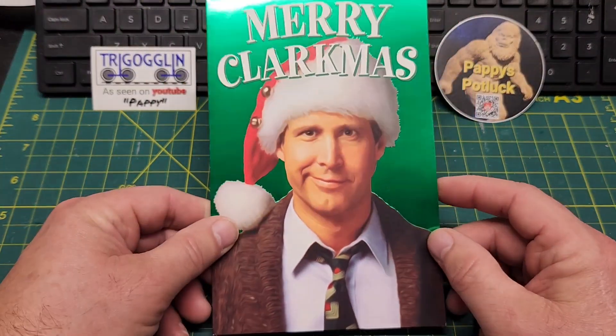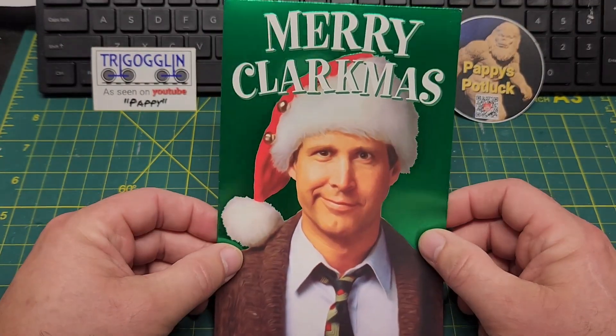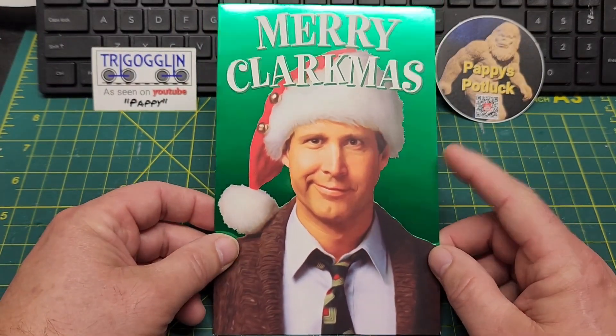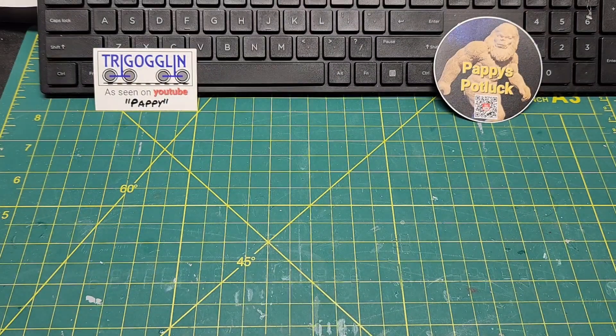This next one most of you should know — this is Railfanman and Raillady2020. They sent me the Merry Clarksmas card. Most of you guys love Christmas Vacation. Go over and check out Jason's channel. He's building an awesome HO scale layout, he does some operations you'll enjoy, and I love how he disguised his helix — it's pretty cool.